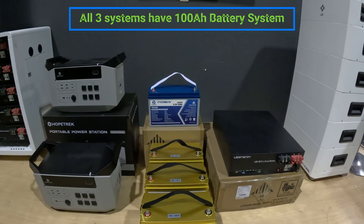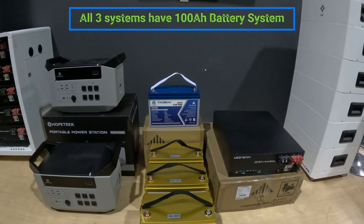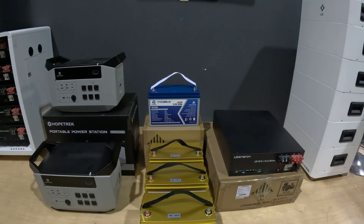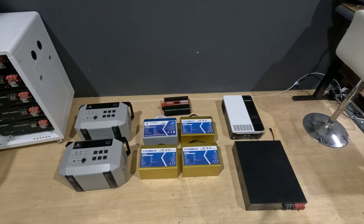So over time these systems are the same. But when we talk about output power, I'll show you the differences — it's not a fair fight. The portable solar generators have an inverter, while the DC batteries are just batteries.